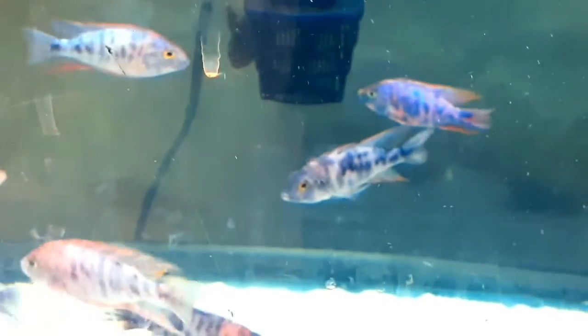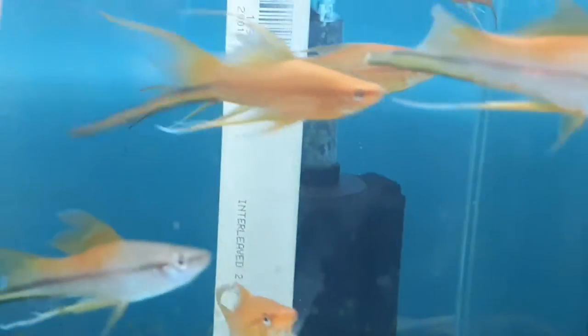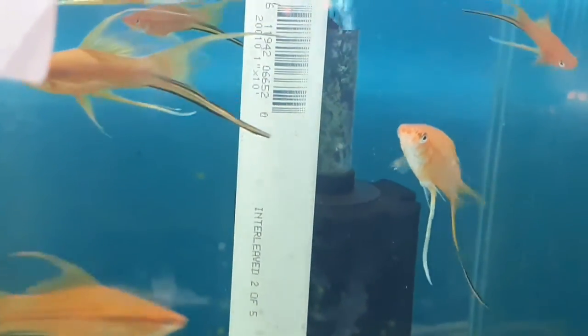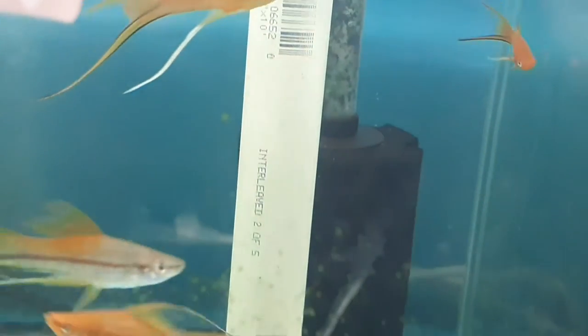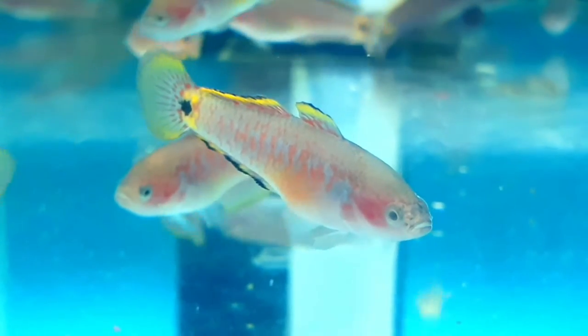The OB peacocks — I definitely want to do a 120-gallon of just OB peacocks someday. I'm not real big on African cichlids, but a whole tank of just male OB peacocks would be cool. These are blueberries, and these are veil tail or layered tail swordtails. The funny thing about these — you see that long fin at the bottom? That's not a fin, that is his gonopodium. He is blessed.